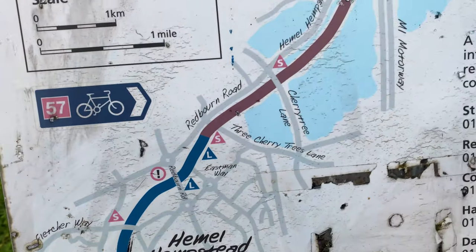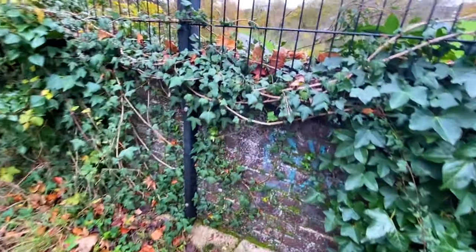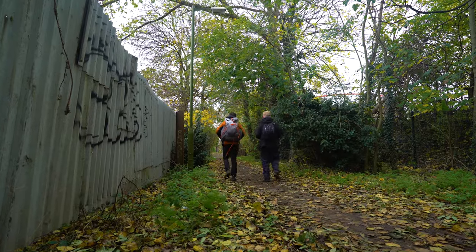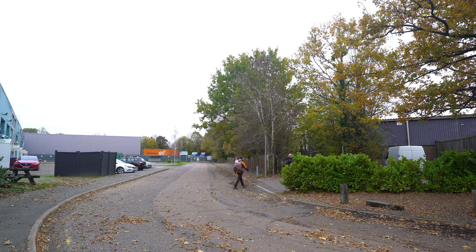Today I'm hiking the Nicky Line with my dad and it's going to be an awesome day. We started at the Midland Hotel in Midland Road in Hemel Hempstead. We've come up through the industrial estate and we're now approaching the M1 motorway — going underneath it, not across it. You don't want to get killed.